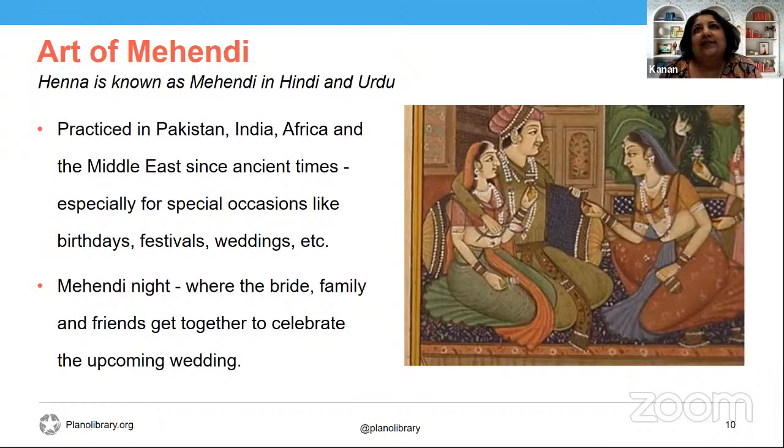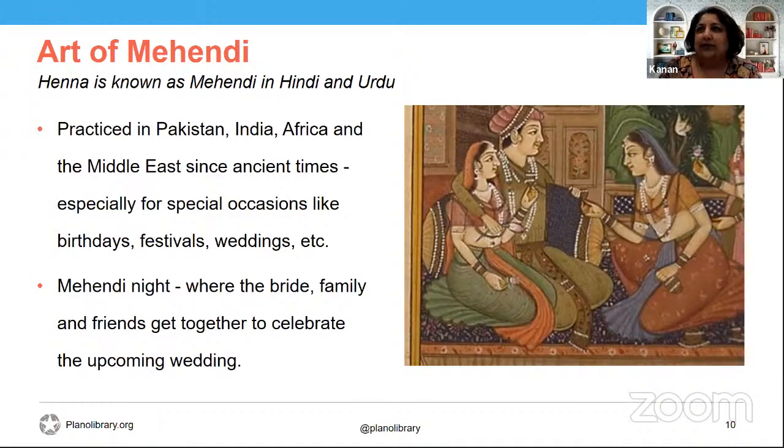Folk wisdom says that henna strengthens the bond of relationships between generations. Applying henna designs involves touch, and most often this close contact is from one woman to another — normally started by the mother-in-law or mother of the bride applying just a little dot to begin. Sometimes I tell people: don't do more than a dot, because you'll spoil the design — everybody's a critic!